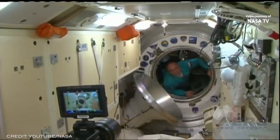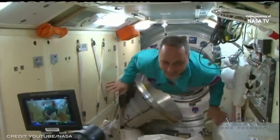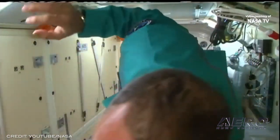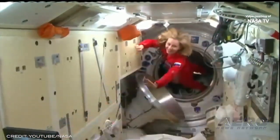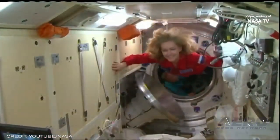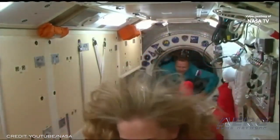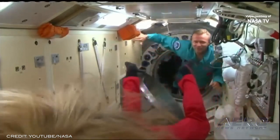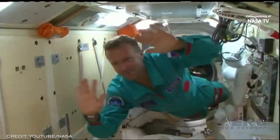Soyuz crew joins with ISS for Expedition 65. The Soyuz spacecraft met with the International Space Station on October 5th, bringing its three crew members to seven already aboard Expedition 65. An unusual mission for the Soyuz crew, as they brought with them Russian actress Yulia Peresild and producer Klim Shipenko for the first space flights under a collaboration between Roskosmos and Moscow media companies.